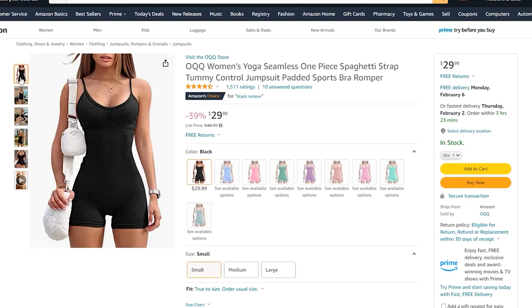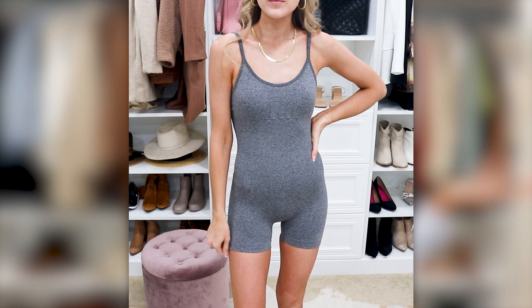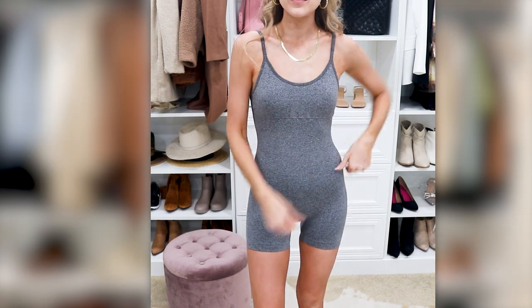I also love this little onesie — these are super popular right now, it's like a jumper you just put on. I would throw a button-up on top for a little extra warmth, which made it great to wear to breakfast or lunch while lounging around if you don't want to be in a swimsuit. It runs true to size, comes from Amazon, and comes in lots of colors.